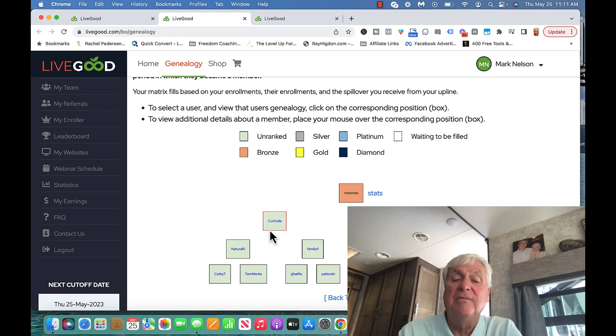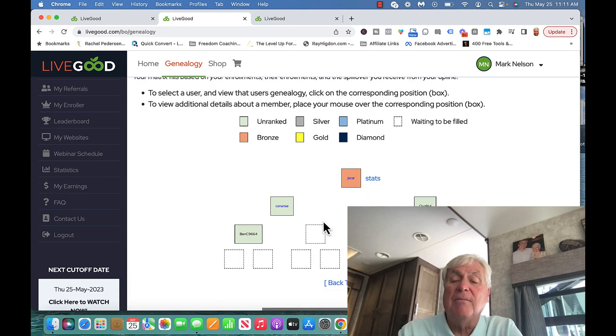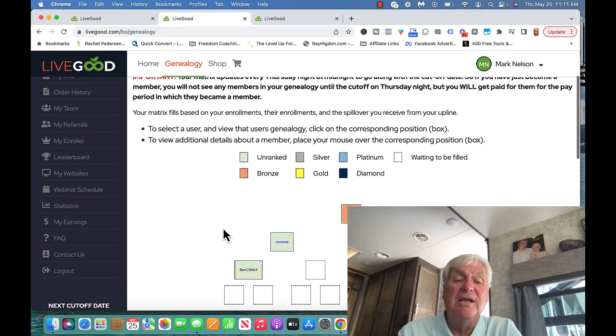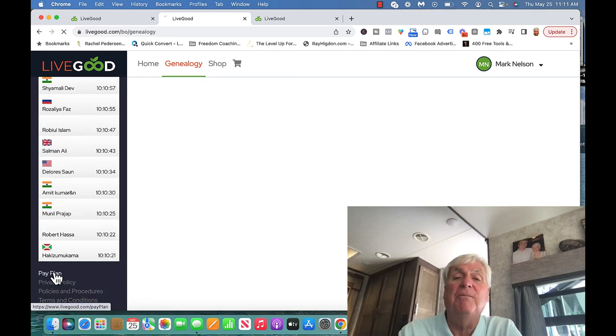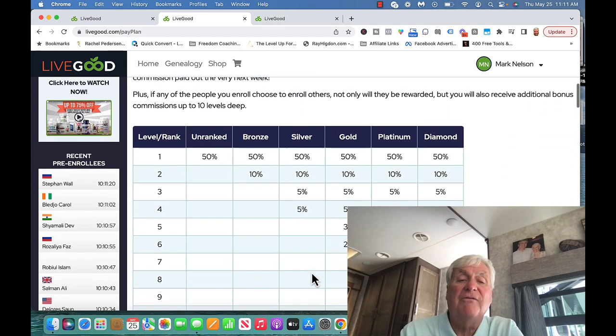I did it again — went out and got two more — so I made spillover for this person and also this person, because they're all on the same team. This person is what's called a bronze. She got one spillover from me, but she brought in two people herself, so she becomes a bronze and has already raised her pay level.